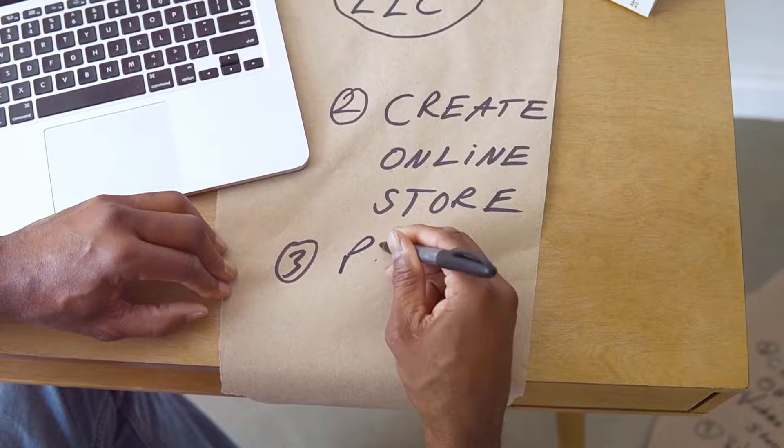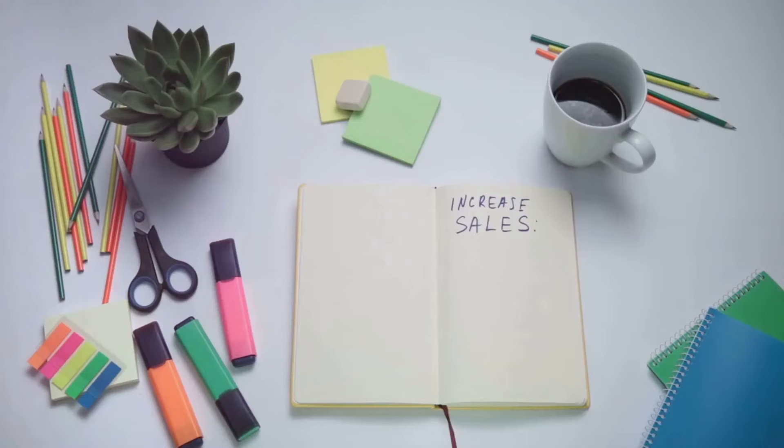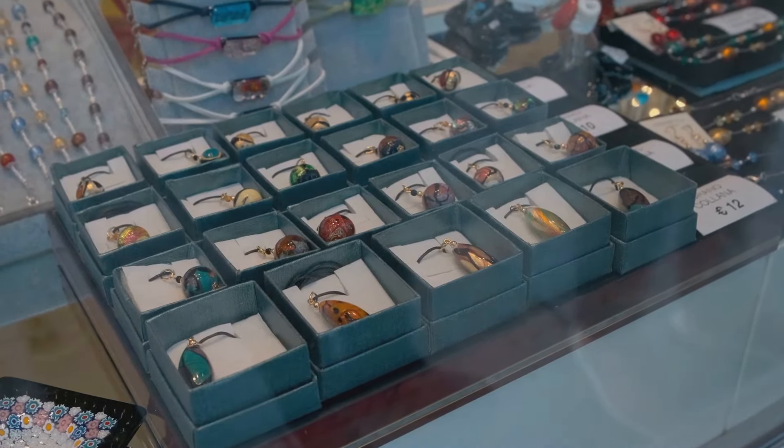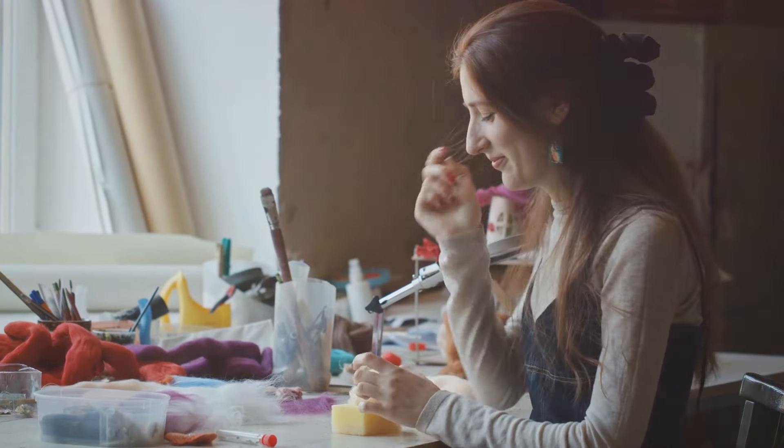First things first, you need to find your niche. Etsy is a massive marketplace and standing out is crucial. Think about what you love to make. Is it handmade jewelry, custom artwork, or vintage finds? Make sure it's something you're passionate about because that enthusiasm will shine through to your customers.